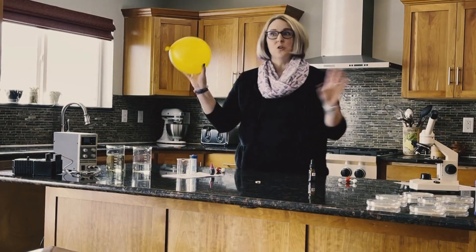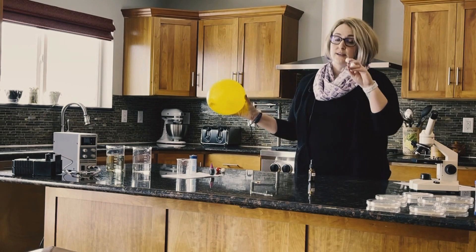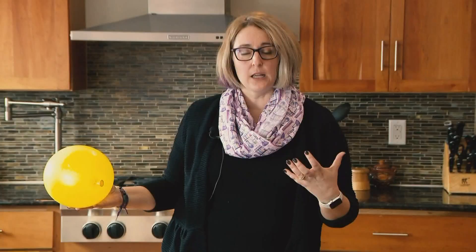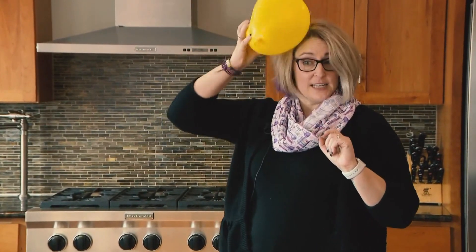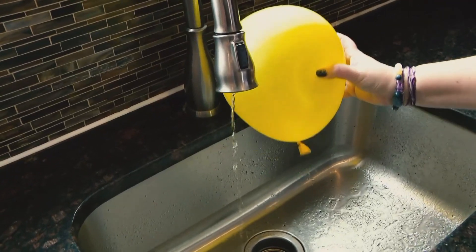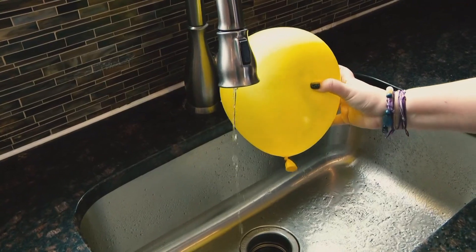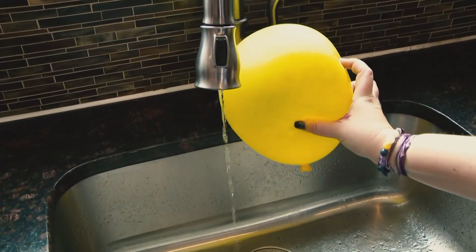Another fun thing to do: since water is slightly positive and negative, and as long as water has other materials dissolved in it — which your drinking water does — it will conduct electricity. So that means we can have some fun. If I build up a nice static charge and we take a slow drizzle of water from a faucet, we can make the water change direction and get attracted towards the balloon.